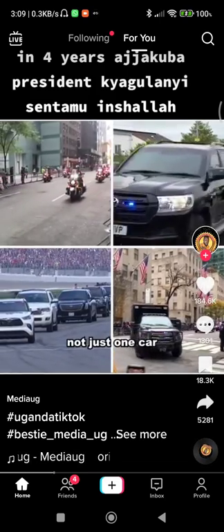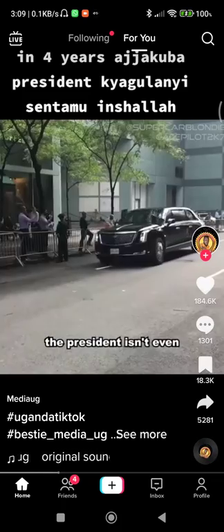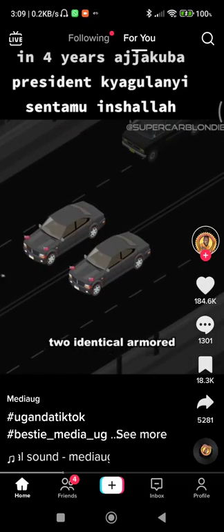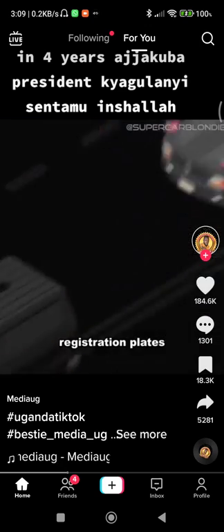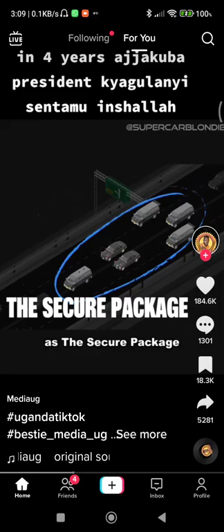But as we all know, it's not just one car that keeps the president moving. In fact, the Beast containing the president isn't even the only Beast involved. There are at least two identical armored limos in every motorcade, both with matching registration plates. These two limos make up just one part of the motorcade, known as the secure package.